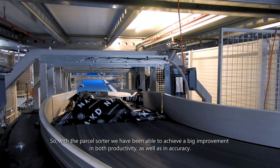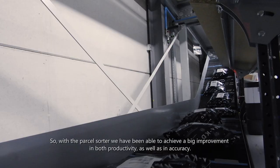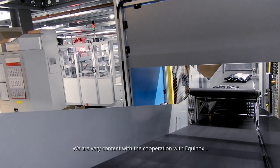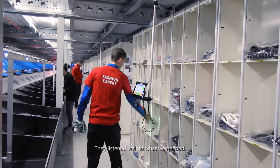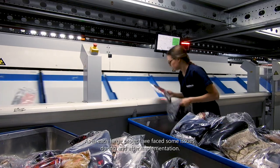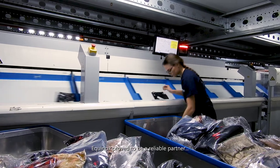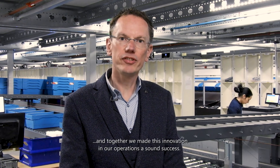So with the parcel sorter we have been able to achieve a big improvement in both productivity as well as in accuracy. We are very content with the cooperation with Akinox. They listened well to what we needed. As in each live project we faced some issues during and after implementation, but Akinox proved to be a reliable partner and together we made this innovation in our operation a sound success.